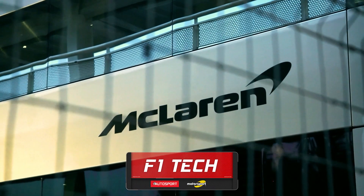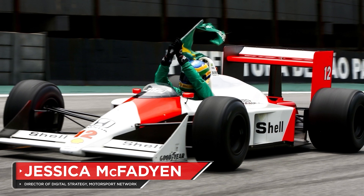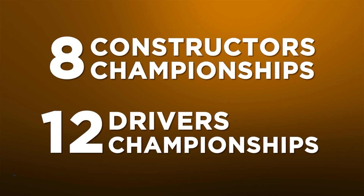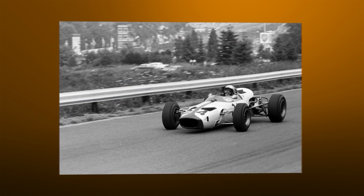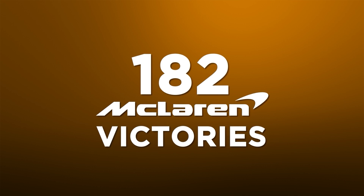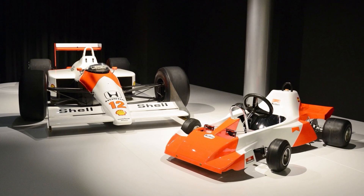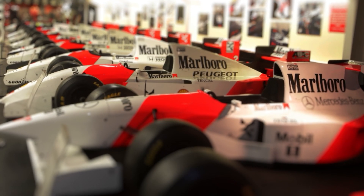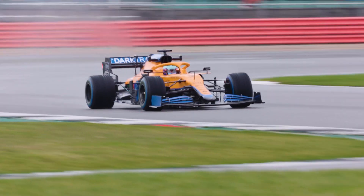McLaren hasn't won a Formula One race since 2012, but it remains one of the most successful and popular teams in the championship's history. McLaren has taken eight constructors and 12 drivers championships since it arrived in F1 in 1966, and its 182 race victories puts it second only to Ferrari in terms of success. Which means there are plenty of great machines to choose from when picking out the best McLaren F1 cars of all time. And to celebrate the launch of their 2021 contender,